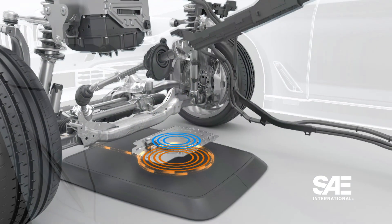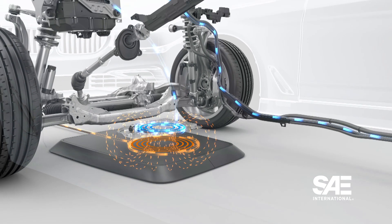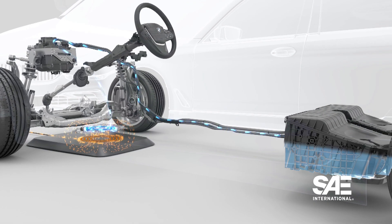Wireless charging — what is it? Essentially, it's a power transfer over an air gap of about 10 inches. You have a primary coil in a ground assembly and a vehicle assembly with a secondary coil — essentially a sender-receiver. When coupled with a capacitor, it's called inductive resonance, and you can get very high efficiency charging, upwards of 93% and above.